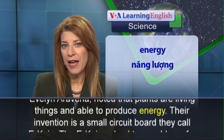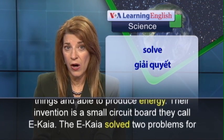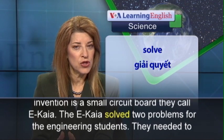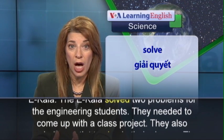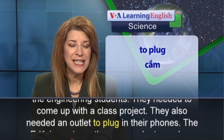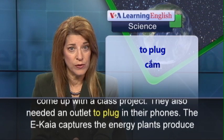Their invention is a small circuit board they call IKAYA. The IKAYA solved two problems for the engineering students. They needed to come up with a class project, and they also needed an outlet to plug in their phones.